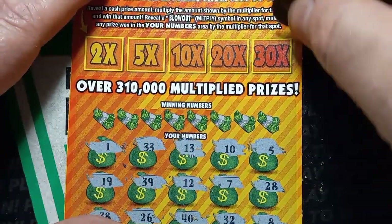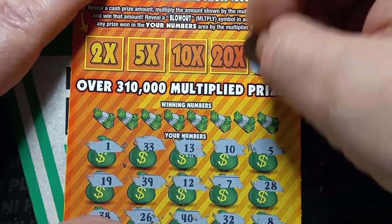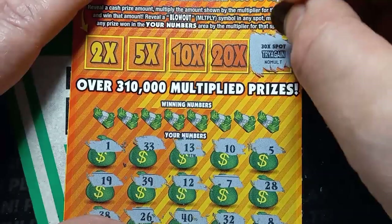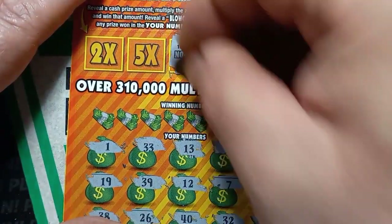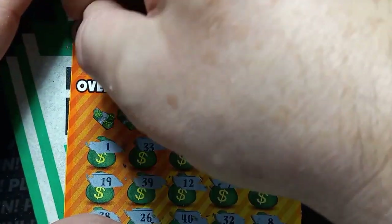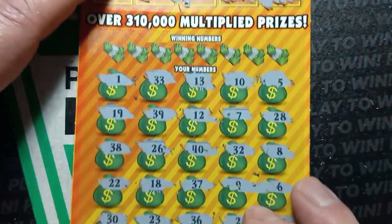Let's do the bonus boxes — see if we get anything up top here. Do we see a blowout? That'd be nice. We get that old official Pennsylvania lottery slogan — try again. No multiplier, no multiplier, try again, try again.